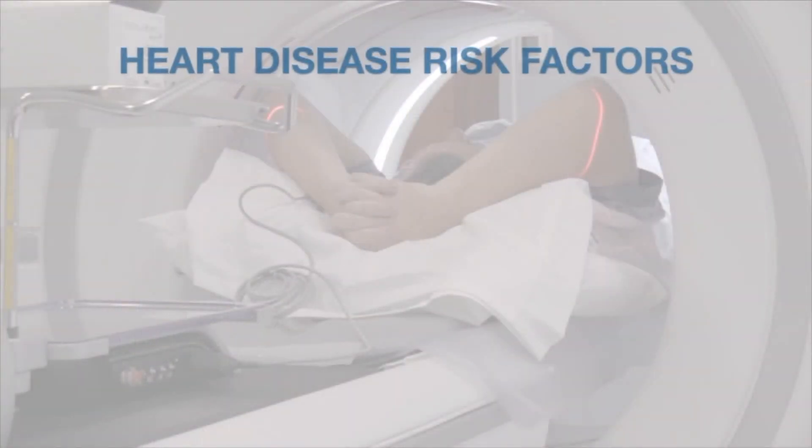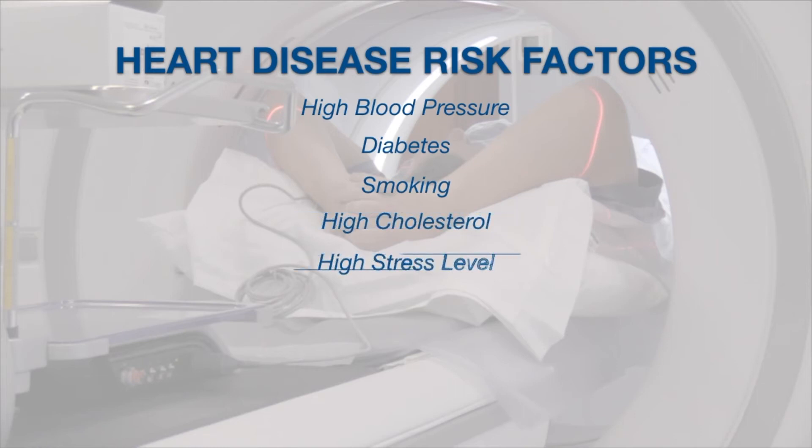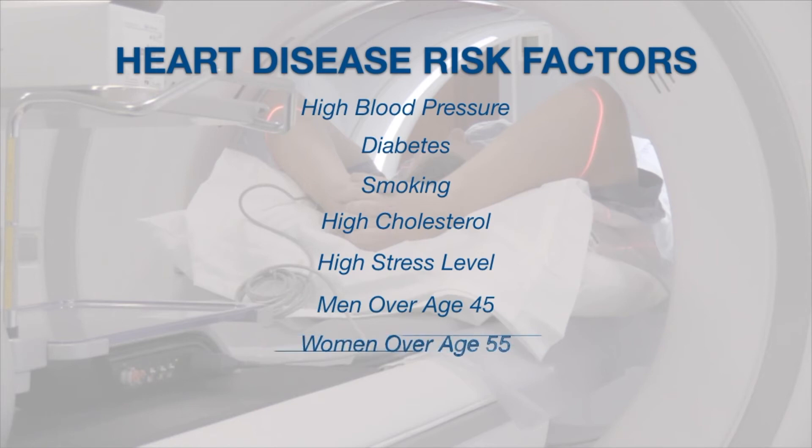If you have a moderate risk of heart disease, high blood pressure, if you're diabetic, if you smoke, or if you have high cholesterol or a high level of stress, those are risk factors — we want to encourage you to think about having the scan. Men over 45, women over 55.